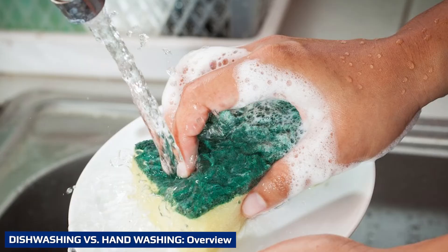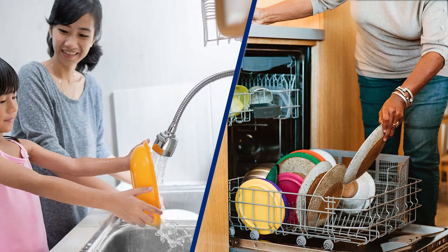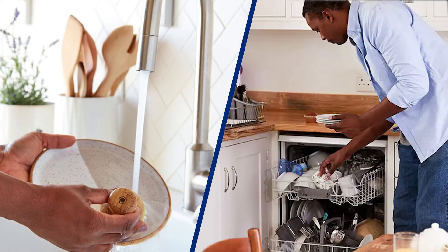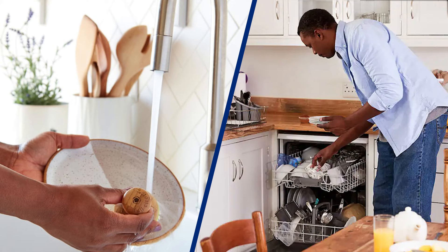Whether you've got the best integrated dishwasher kept under wraps or a freestanding unit on display, here's a recap of what you'll need to do to make the cleaning process as eco-friendly as possible. Invest in an energy-efficient machine — if you're buying a dishwasher brand new or even pre-owned, it's worth doing your due diligence on the specification and what energy-saving features it might have.